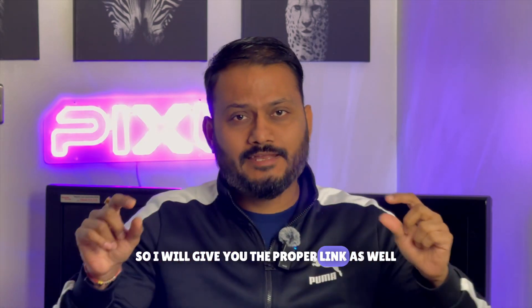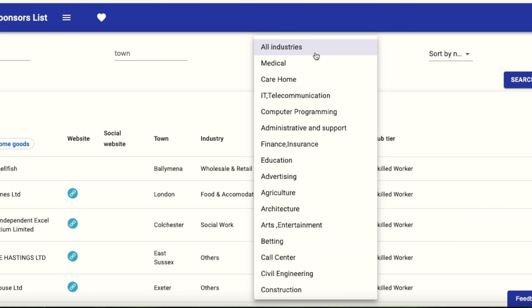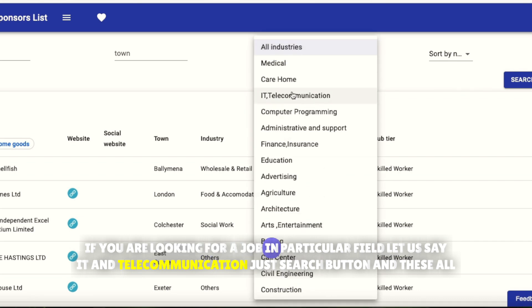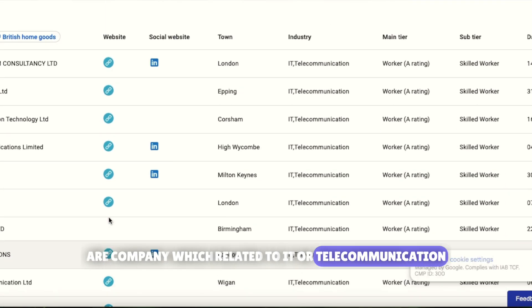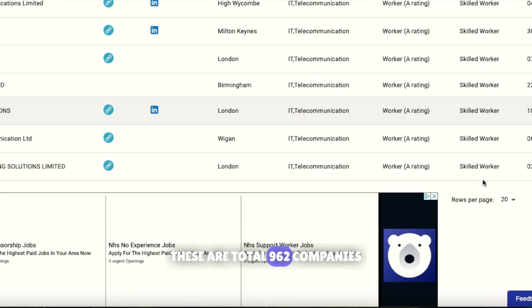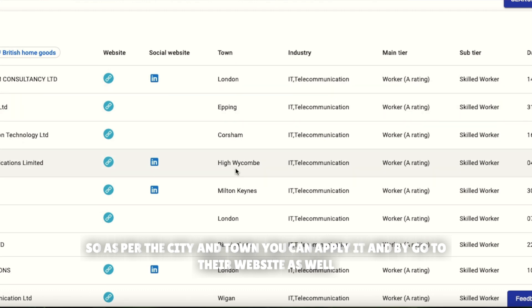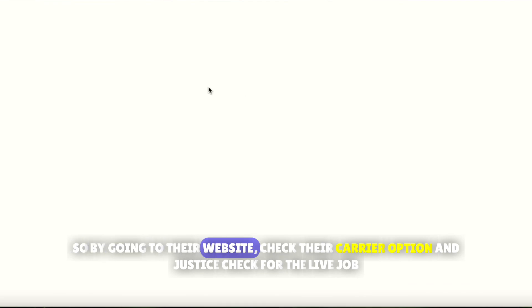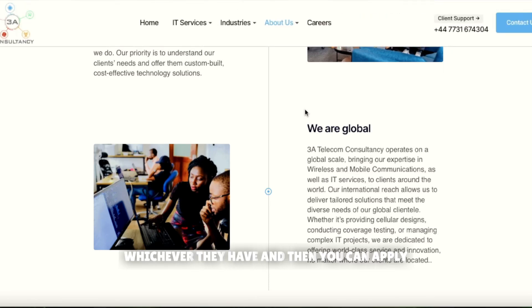On the uktyresponsors.co.uk page, you can filter by industry. For example, if you search 'IT and Telecommunication,' it returns 962 companies in that sector. You can then filter by city or town, visit their websites, check their careers section, and apply for any live jobs they have available.